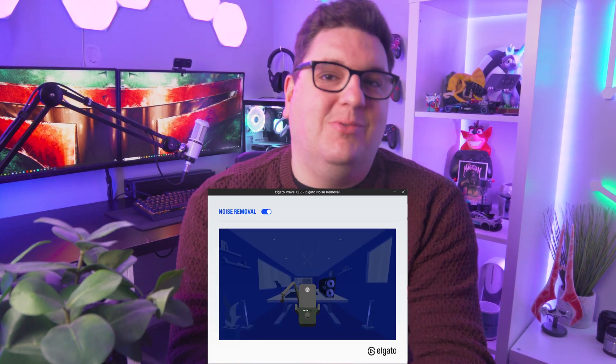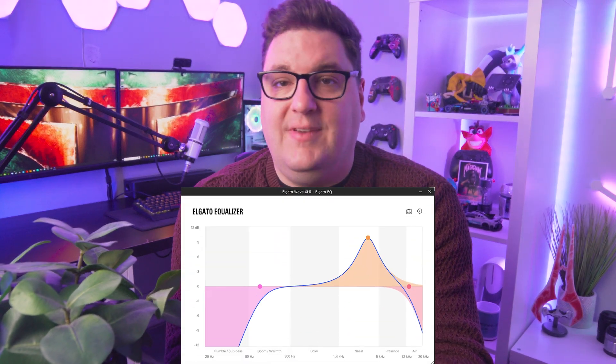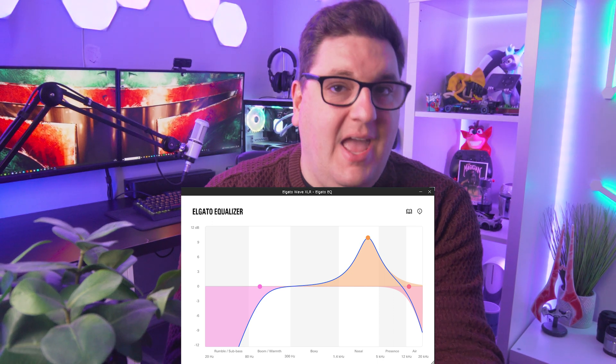I did however run the Elgato noise removal and Elgato EQ VSTs within the Elgato software, and I did change the gain levels depending on the microphone I was using to capture a full sound. So with that being said, let's jump into the results.